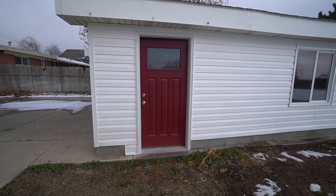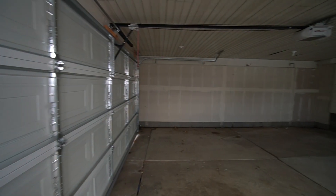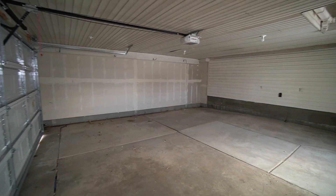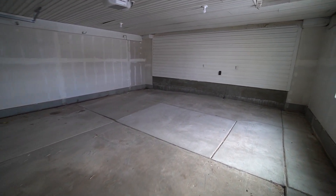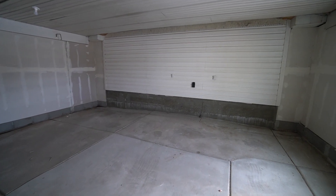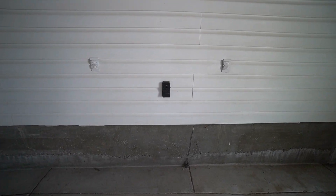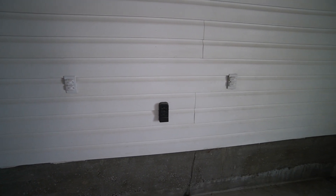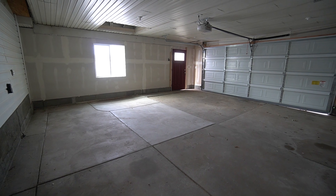This nice red door leads right into your garage. As you can see there's a lot of room in here, and I do believe there's an electric vehicle plug right there, with some other plugs right there as well. Overall a really nice spacious detached garage.